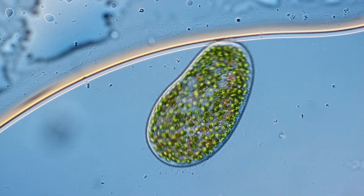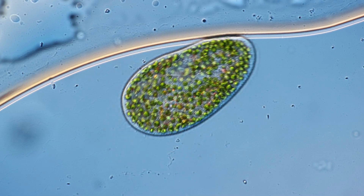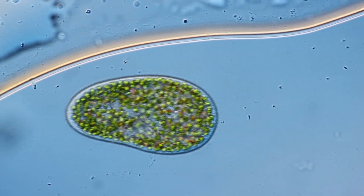Chlorella algae are not bacteria — they are eukaryotes. This basically means they have a cell structure similar to ours, which means they have a nucleus that contains the DNA. Now why do I consider this interesting? Because it helps us understand how complex cells, like the ones in our own bodies or in the Paramecium, might have come to be.